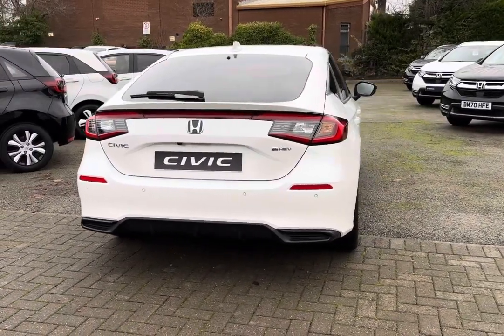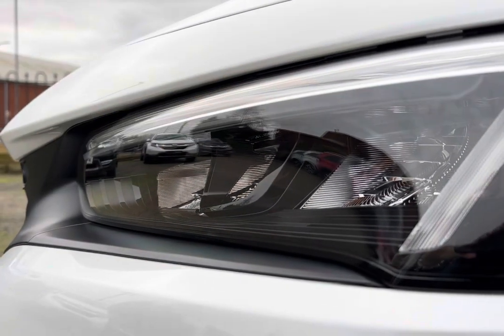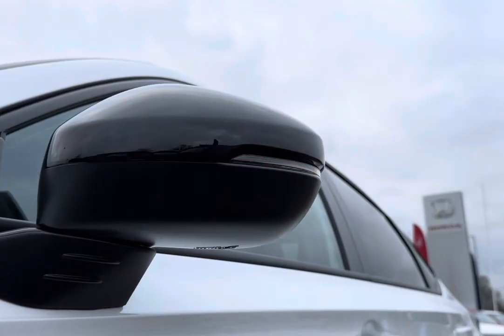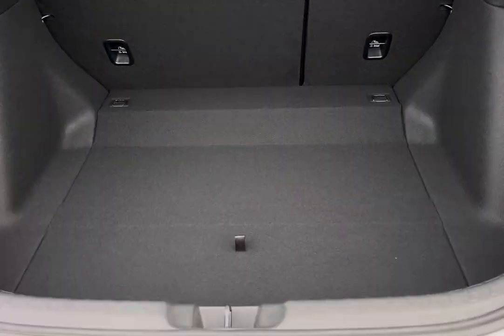Reaching 0 to 62 miles per hour in just around 7.9 seconds, it comes equipped with stylish LED headlights for enhanced visibility, along with contrasting 18-inch gloss black alloys. You also have power folding and heated door mirrors.